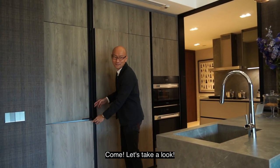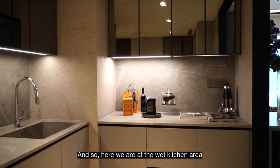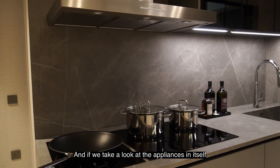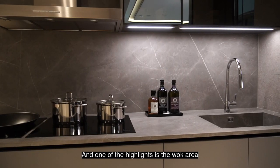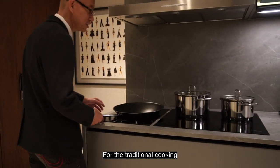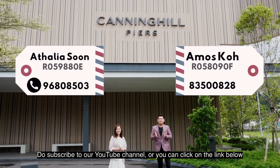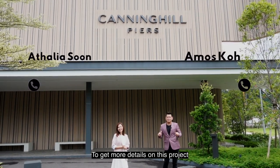Come, let's take a look. Here we are at the wet kitchen area for you to do your heavy cooking as well as your laundry. If we look at the appliances, it is fully fitted with Miele kitchen appliances. One of the highlights is the wok area for traditional cooking. That's all for today, guys. If you like our video, do subscribe to our YouTube channel or click on the link below to get more details of this project. See you!